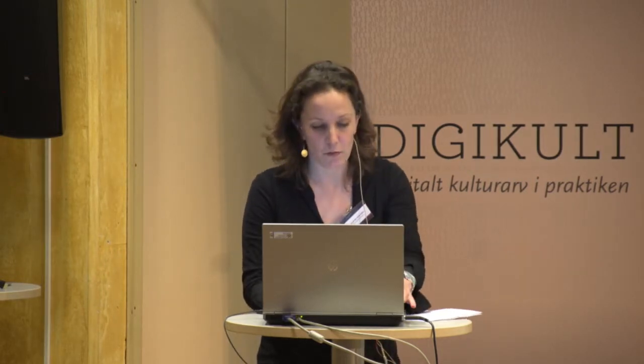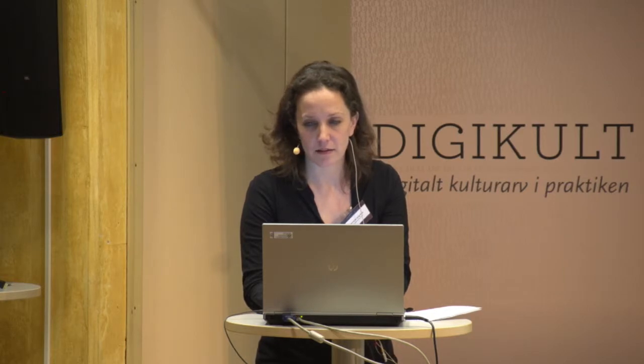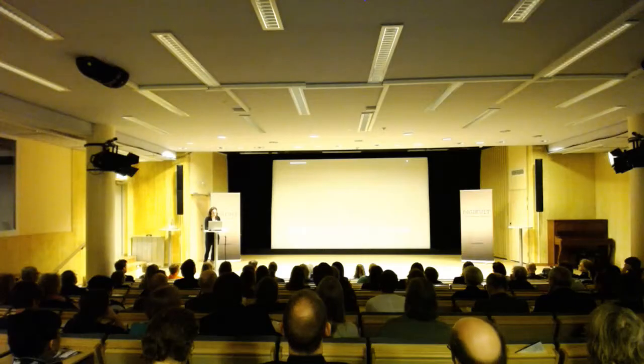I'll show you now a movie that gives you a good idea about our digitization project. I chose to do the long one — a five-minute movie — because we have time.